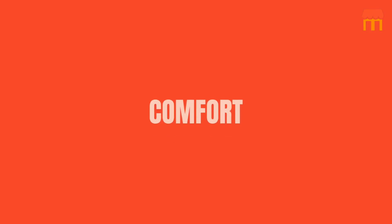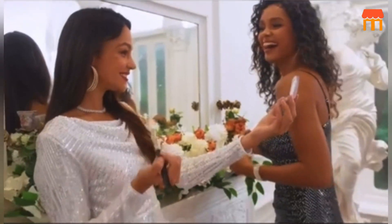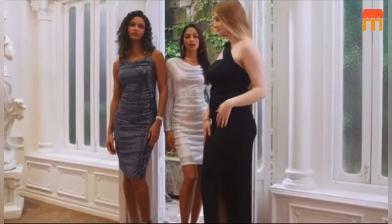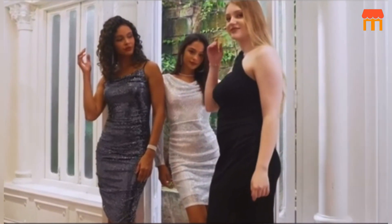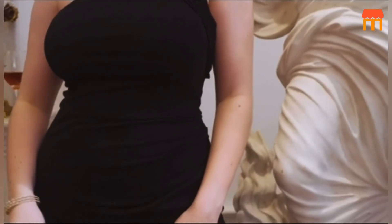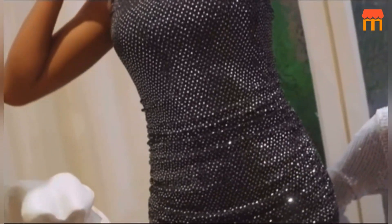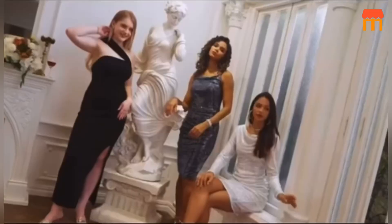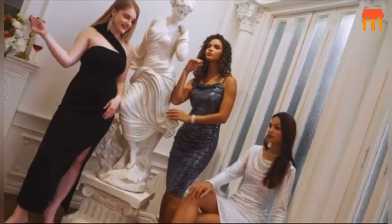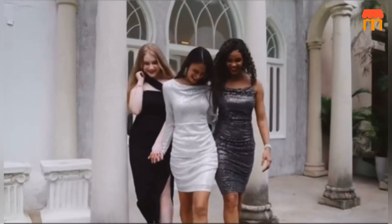Comfort. Now, let's talk about comfort. Despite its dazzling appearance, this dress doesn't compromise on how you feel when you wear it. The fabric is soft against the skin, and the ruched detailing on the sides not only enhances the dress's visual appeal but also ensures a flattering fit. Plus, the adjustable spaghetti straps allow you to customize the dress to your liking.